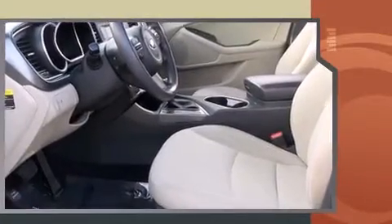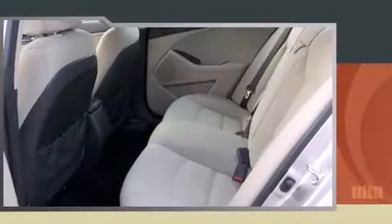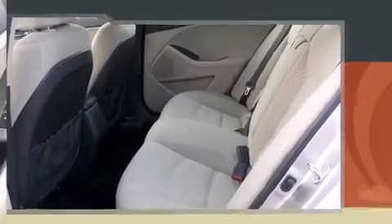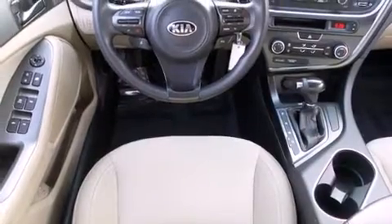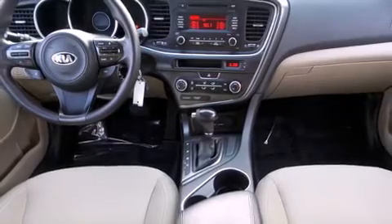A wealth of standard features mean that you no longer have to sacrifice, such as remote keyless entry, one-touch window functionality, a tachometer, adjustable headrests in all seating positions, and heated door mirrors.